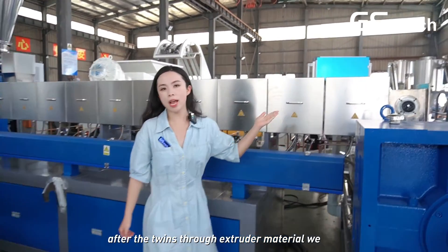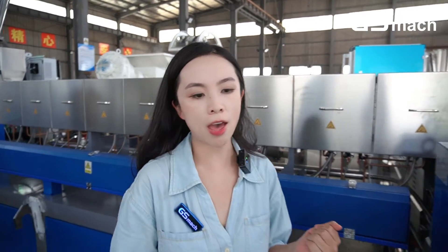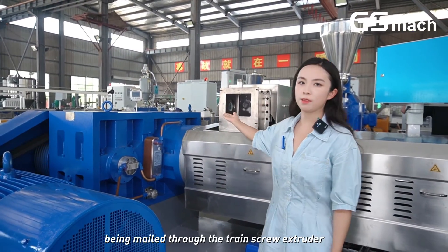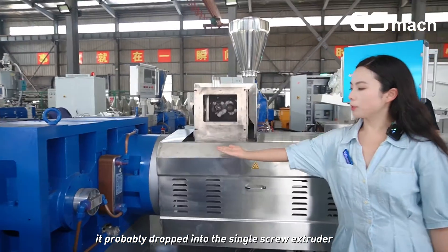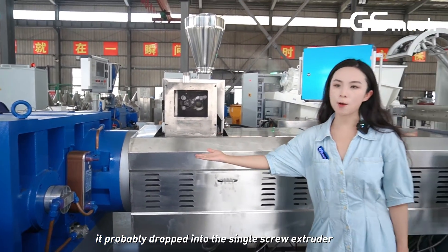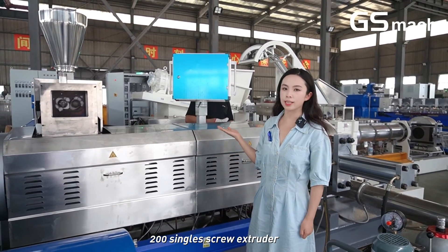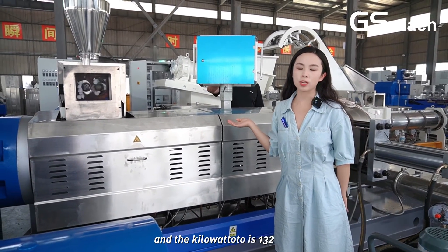After the twin flow extruder, material will be mixed better. After the material has been milled through the twin flow extruder, it will be fed into the single flow extruder. We are using our GSG200 single screw extruder, with a total power of 132 kW.